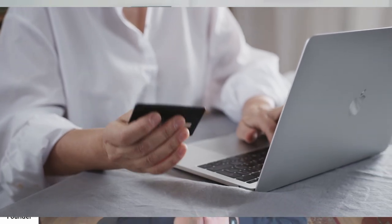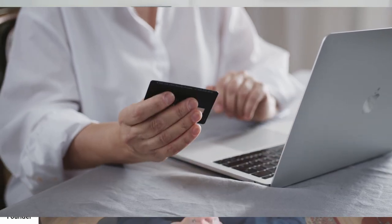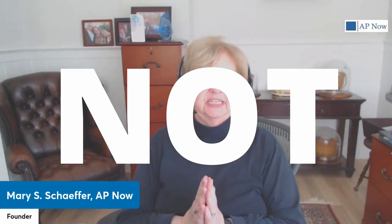But which one should you use? As you can probably guess, the answer is both. But the trick is to figure out which option to use for which type of payment. Make sure you stick around until the end when we share a few times when you should not use ACH.